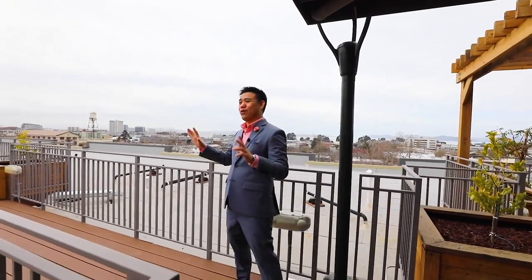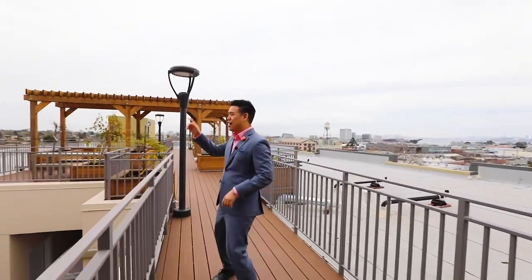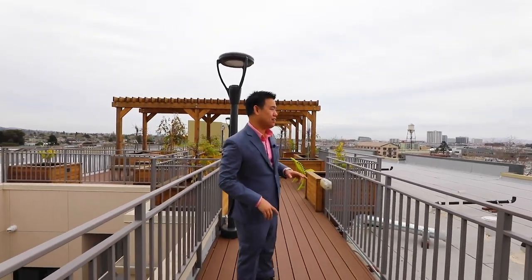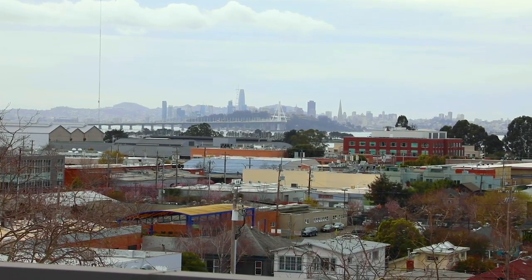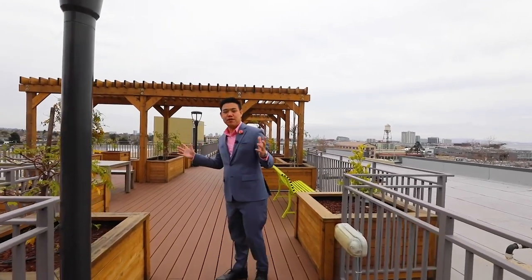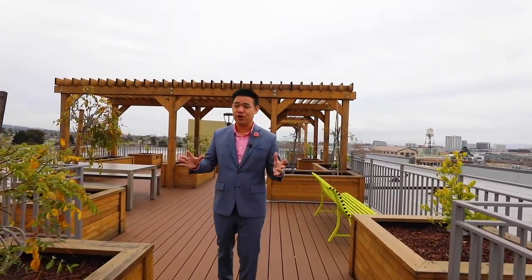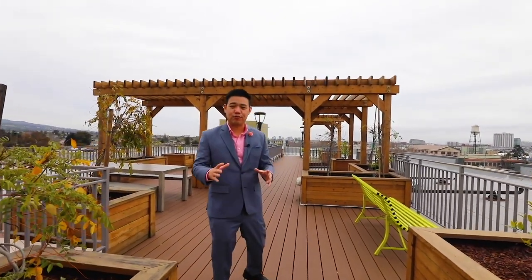Last but certainly not least, we are here at the rooftop deck. Look all around at this amazing 360-degree view — you have the hills on one side, the North Bay all around, and a clear view of the city, even though it's still a little foggy. Look at all this space for people to either work or have gatherings. Even in this environment of COVID, there are plenty of sections that make it safe and comfortable for everybody.